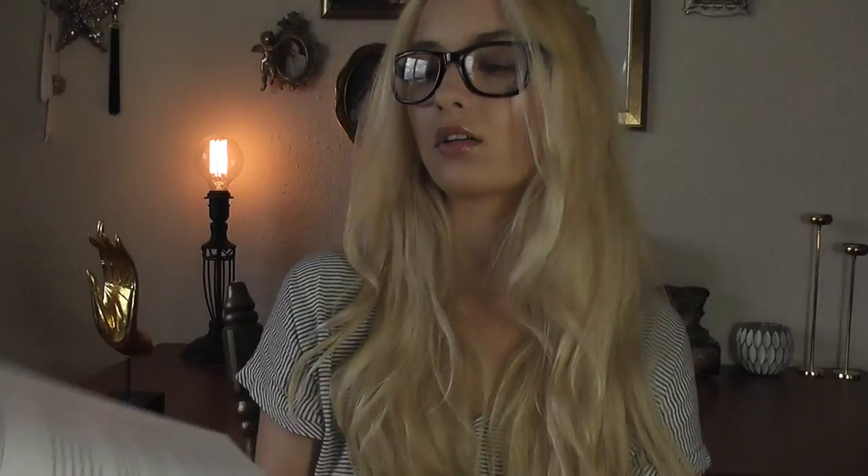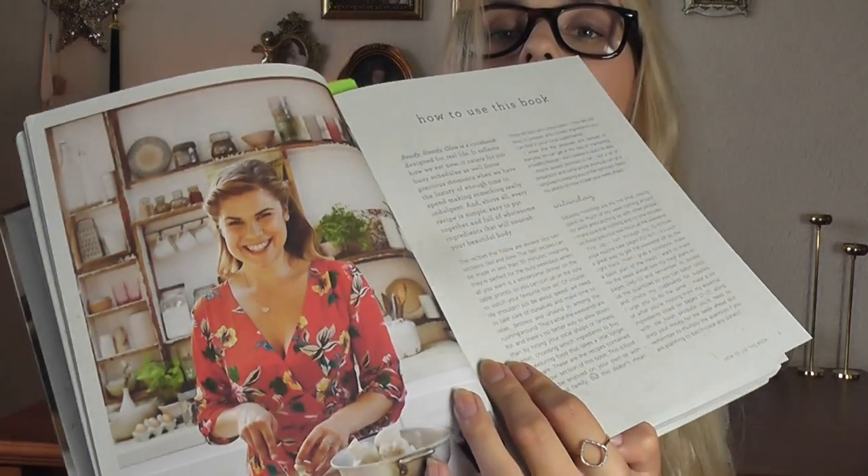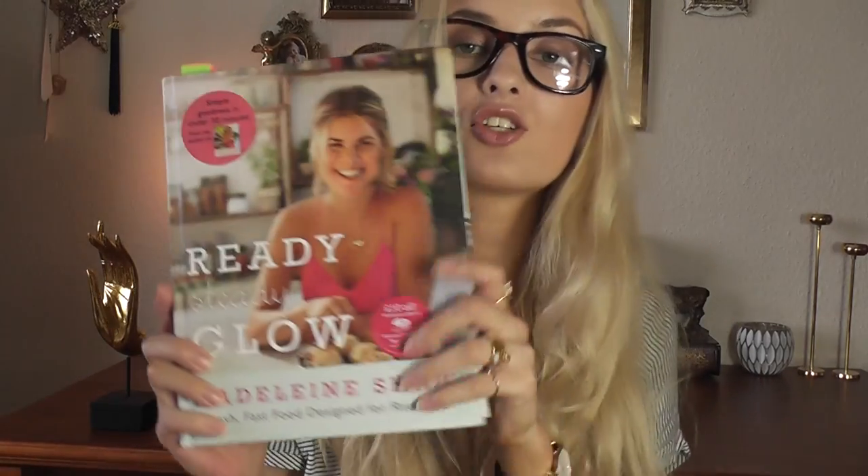Look at that — Middle Eastern apricot and pistachio cauliflower couscous. And sticky Asian prawns with quinoa and peanuts — amazing. At the back of the book, because Madeleine is also a yoga teacher, you have yoga poses, which I think is absolutely amazing. I love the pictures — she's just so smiley and positive. She also has meal plans, a chapter called Smoothies and Juices — and I love my smoothies — so loads of smoothie recipes. Overall, I think it's such a fantastic book. It's probably my favorite recipe book that I own. If you're into healthy food or yoga, you should definitely get this book.